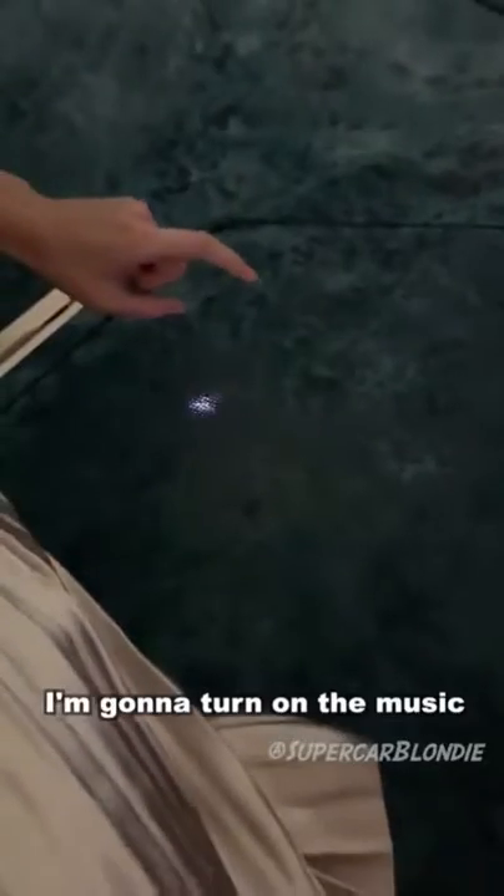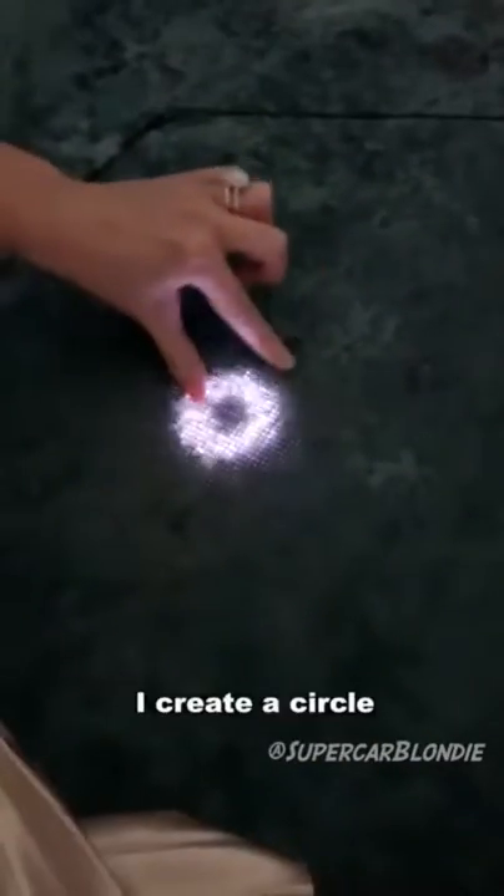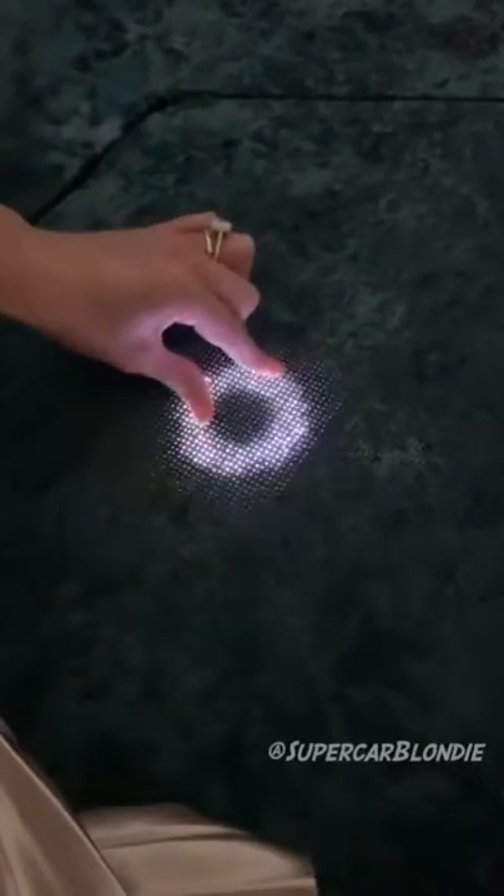This is technology you can't see till you touch it. Now I'm going to turn on the music. See that? And then to turn it up or down, you create a circle. It goes louder and softer. How cool is that?